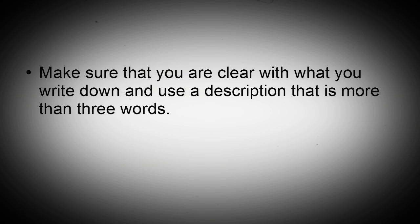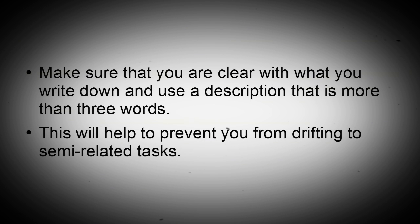Make sure that you are clear with what you write down, and use a description that is more than three words. This will help prevent you from drifting into semi-related tasks.